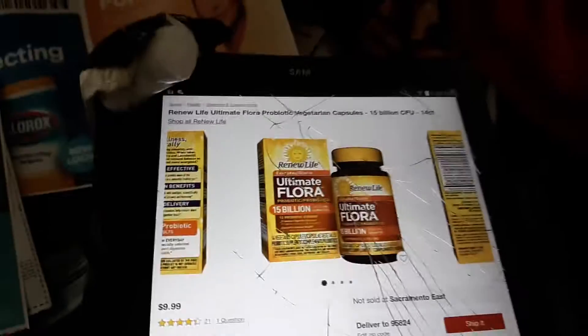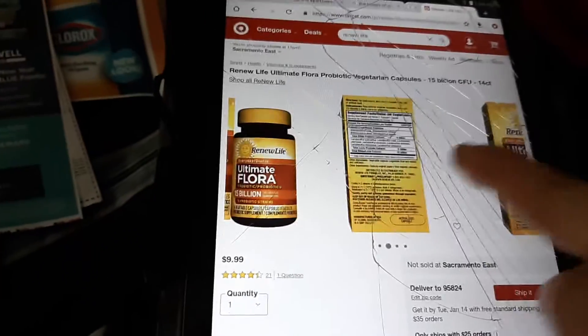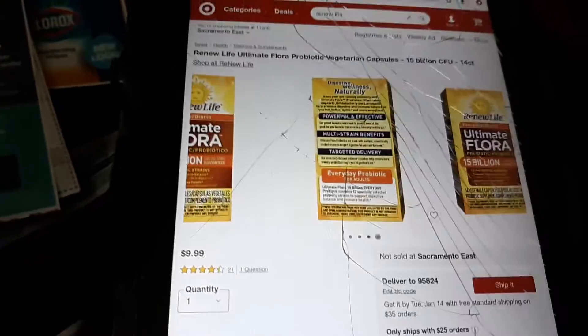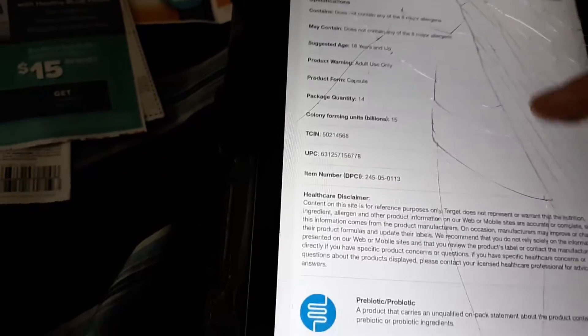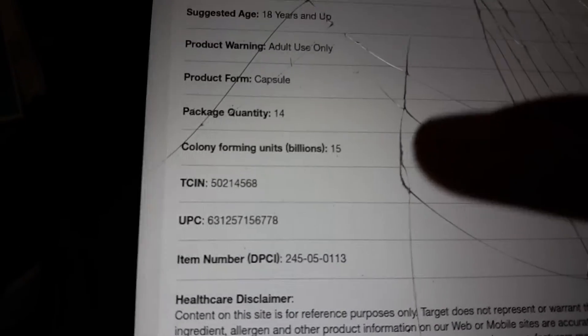Target has it for $9.99, but Walmart.com is $9.18 — however it's on clearance or rollback for $5.48. You want to price match it to the Walmart.com price. I'll put the UPC in the description below, and here's the DPCI number as well.